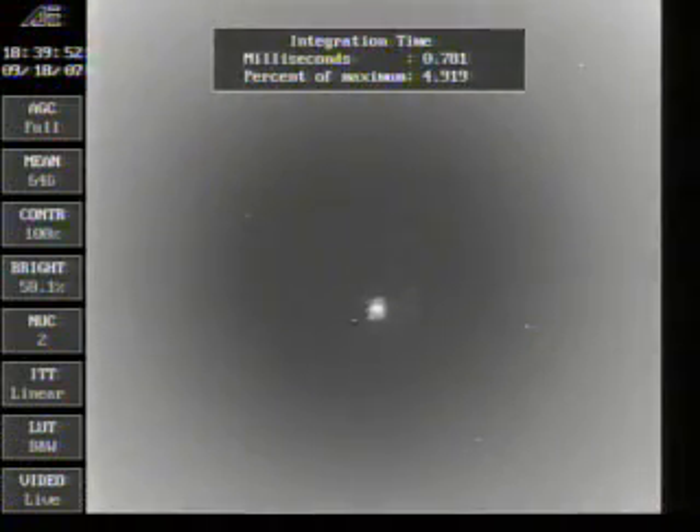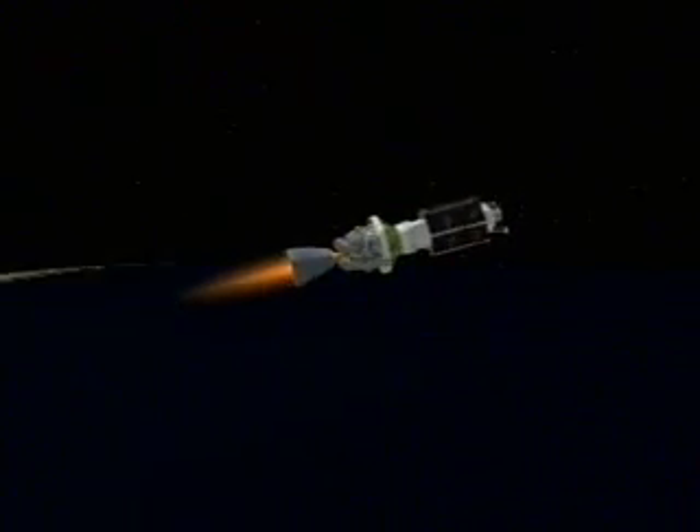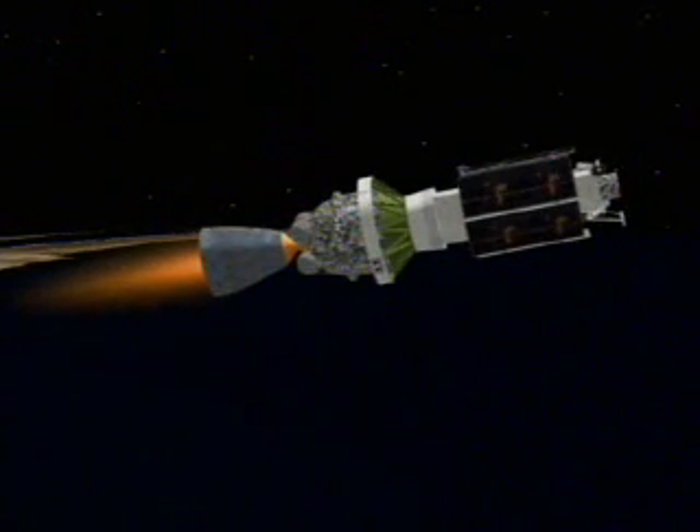The next event will be fairing jettison. We've had our fairing unlatch and jettison confirmed. We show no helium reg pressure oscillation on the second stage at ignition. We're now passing T-plus 320 seconds. Vehicle is now passing an altitude of 81 miles, downrange distance 435 miles with a velocity of 12,000 miles per hour. Second stage propulsion systems are doing well, with a nice solid chamber pressure. Good hydraulic pressure. Fuel and ox flow rates look good.